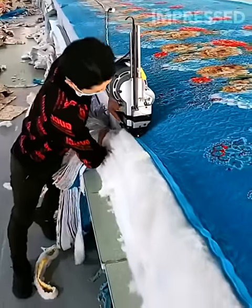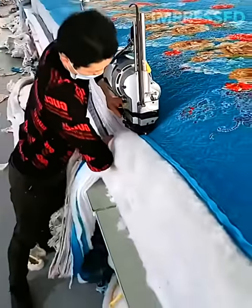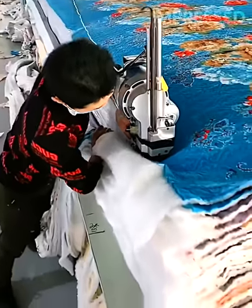A bandsaw tool simultaneously cuts through thick layers of blankets, ensuring a clean and even edge.